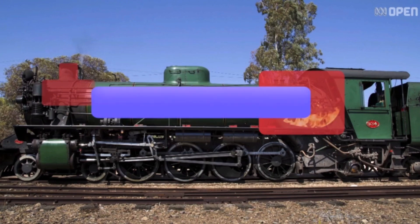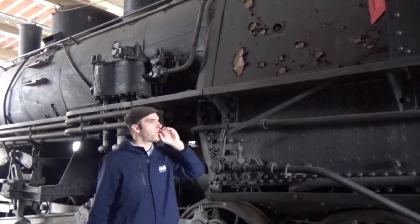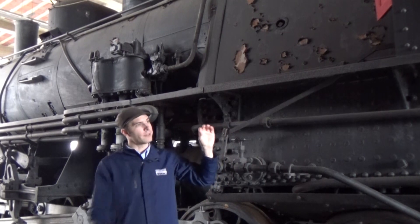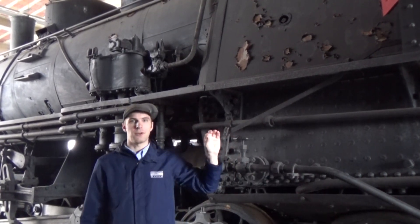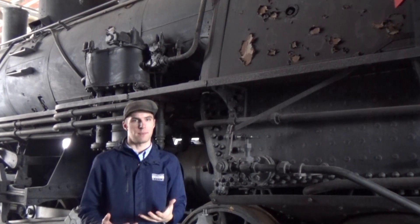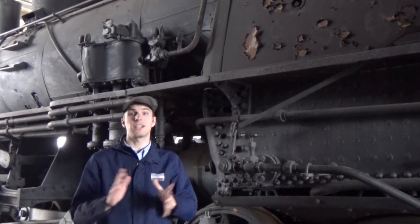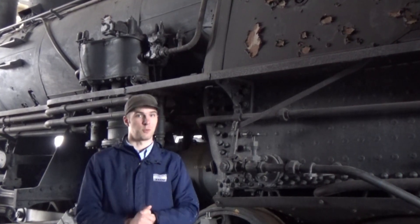That steam builds up in the boiler. You can think of that like if you blow up a balloon full of air. I have to hold onto this balloon because if I let go, the air inside will escape. The steam in this boiler also wants to escape — it's pressurized to about 200 pounds per square inch. It wants to get out, and we're going to let it, but we're going to make it do some work first.